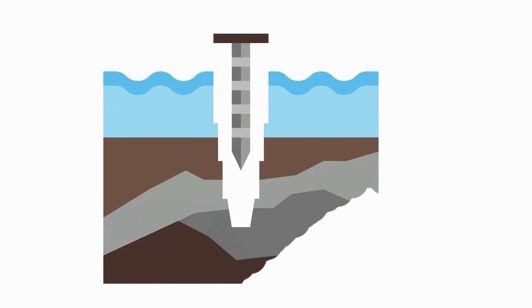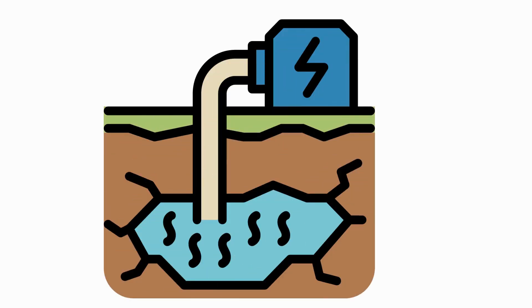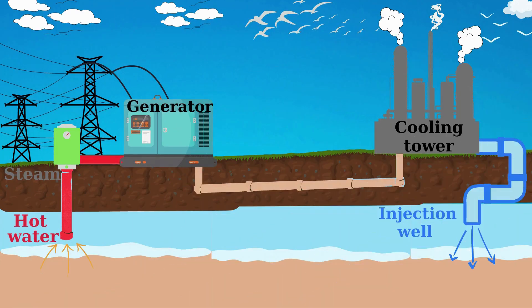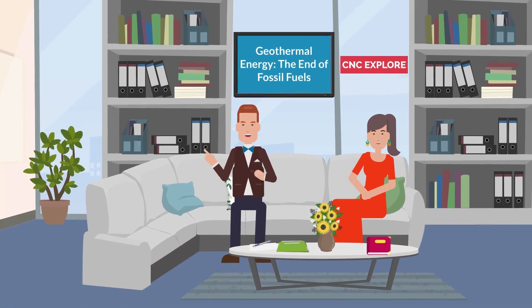The process of generating geothermal power involves drilling deep into the earth's crust and pumping water into it. The water grows hot from the heat of the earth. This hot water and steam are then brought to the surface, where they are used to turn turbines and generate electricity. The water is then cooled and returned to the earth's crust, where it is heated again and the cycle continues.